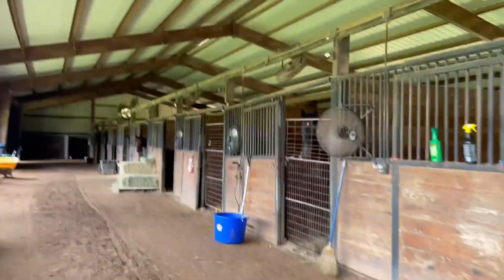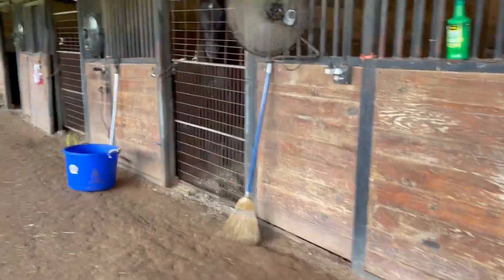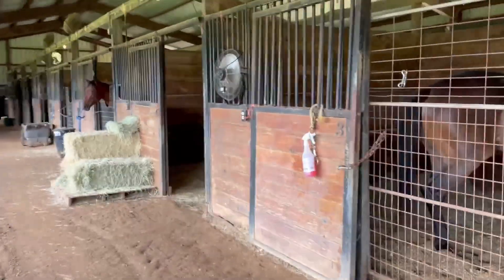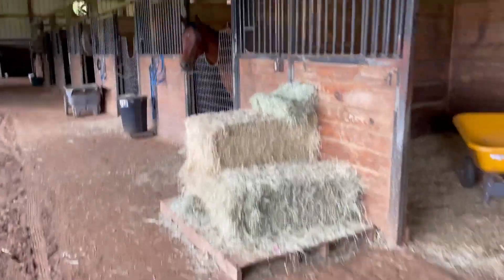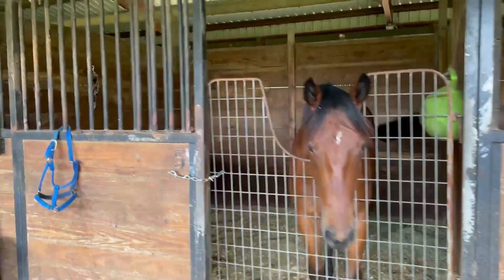Here we are first walking into the barn — this is my family's barn. Each barn has 20 stalls, and at our barn most of the horses are boarded, meaning people pay rent to keep their horses here. On the right you'll see some Bermuda hay. Bermuda is pretty good hay, but it's not quite as good as alfalfa.